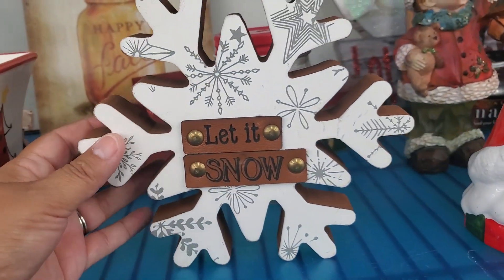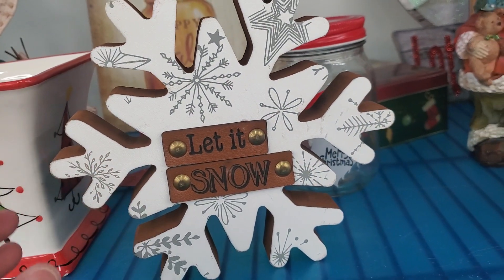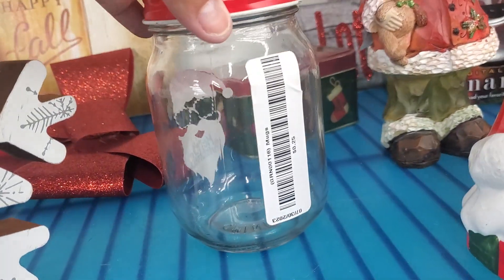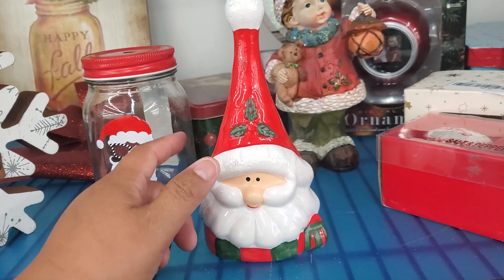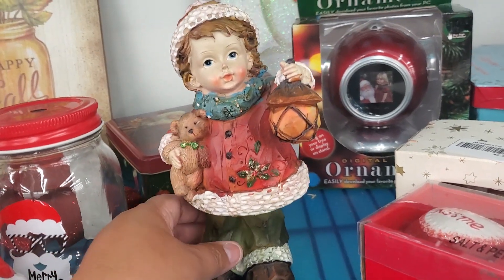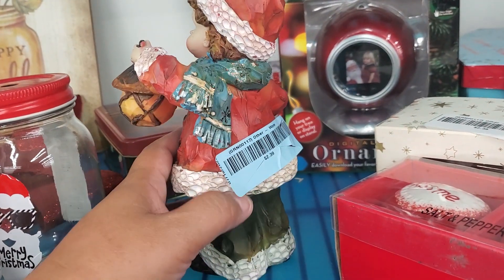They got this little sign that says it's snow — $2.39 right there. They got that little jar — let's see how much. $0.25 — that's not bad. And they got this — oh, it's a little bell. $2.39 — that's cute. And that's really cute right there. Look at this one — how cute is this little girl? So, so adorable. $2.39.